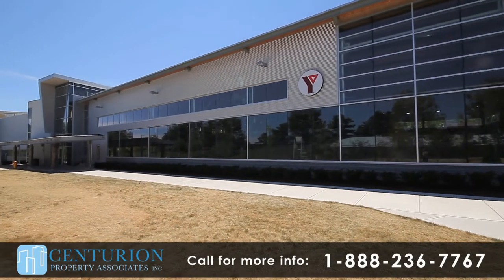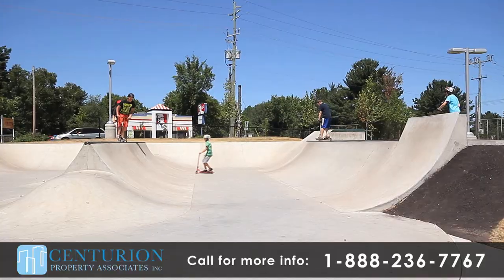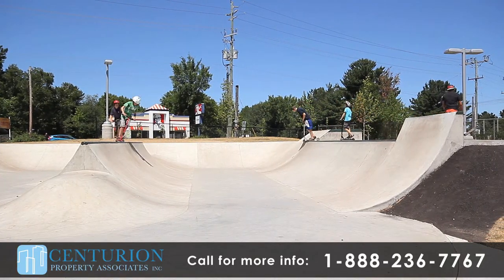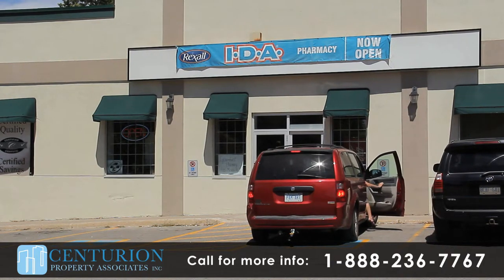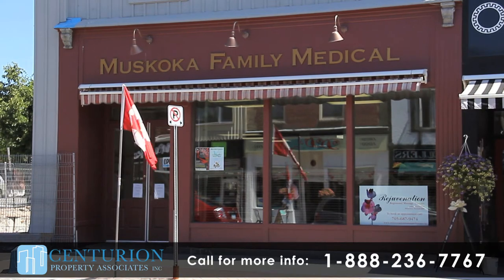There are plenty of fitness centers close by and the YMCA is within walking distance. Enjoy swimming lessons, fitness classes and daycare services. Cherokee Court Apartments is conveniently close to the IDA on Muskoka Road North and there are plenty of doctor's offices and clinics close by.